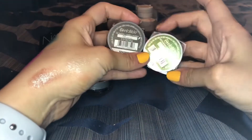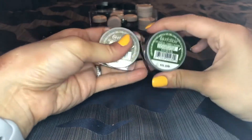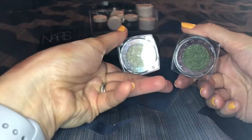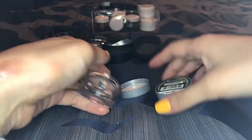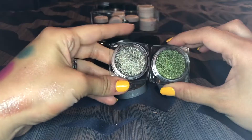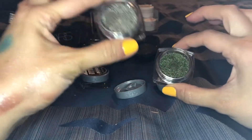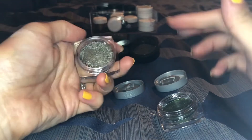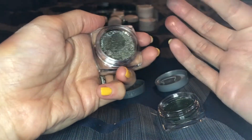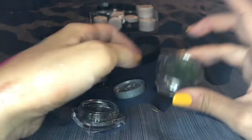I have two green ones here, so I probably shouldn't keep both. This one's in the shade Gilded Envy, this one is Golden Emerald. I feel like this one is probably more unique to me but let's swatch them to decide. I just have so much shadow all over my fingers — this is the problem, I start swatching them and then I'm like, oh but that's so pretty. Of course they're pretty, I bought them.